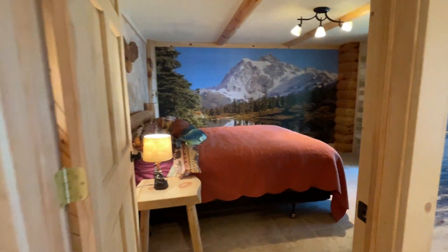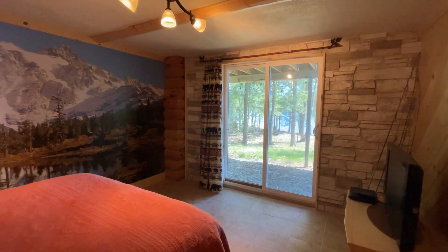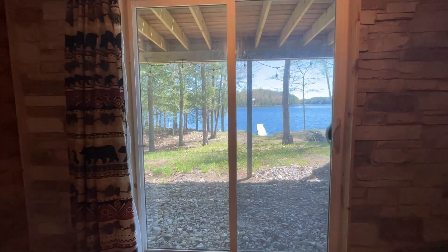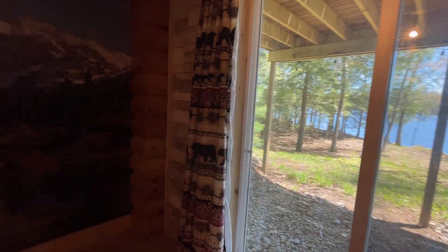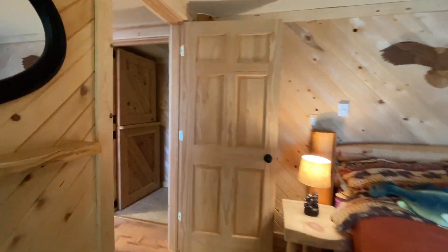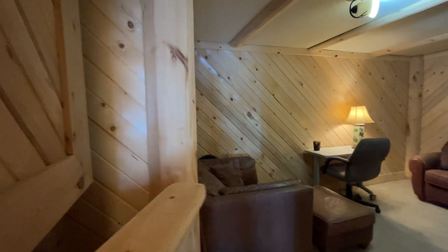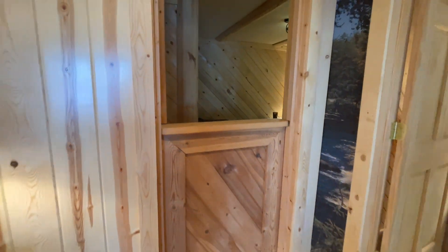Our third bedroom. Views. Ground level with patio. This room is currently being used as an office, has a split door — just come back to look at that.